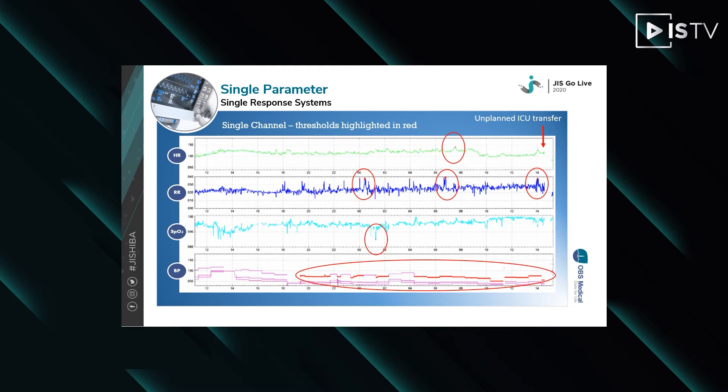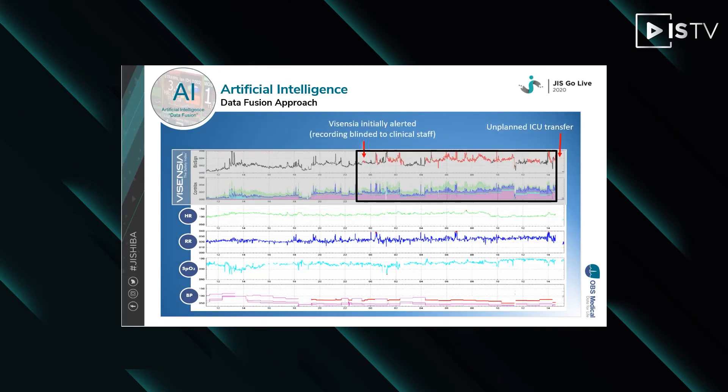The graph below shows four vital signs which were continuously monitored. A single channel alarm was triggered for blood pressure and continued to alert throughout the patient's monitoring session. The other three vital signs had the odd alarm but otherwise stayed within threshold range. The patient was rushed to ICU after a shift change, when a more experienced clinician reviewed the trend data and recognised the patterns were abnormal. If we overlay the Vicentia output onto this screen, we can clearly see the system alerting 10 hours before the ICU admission.